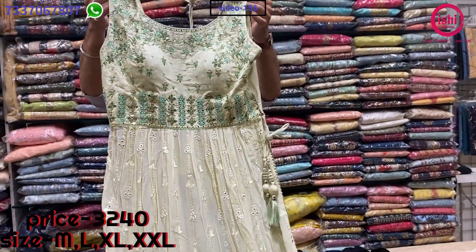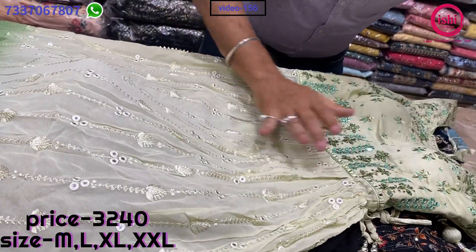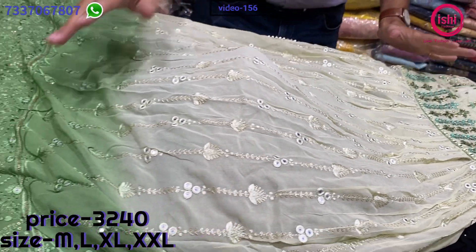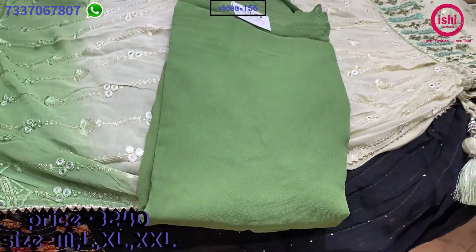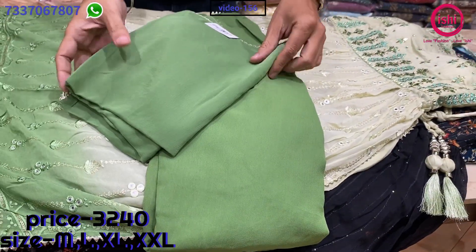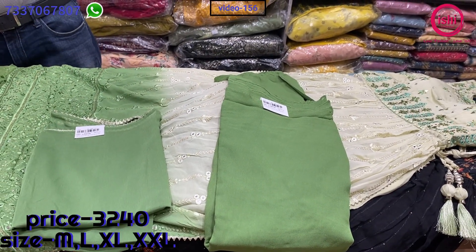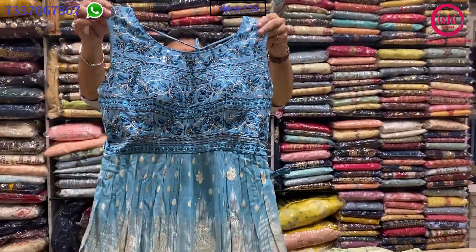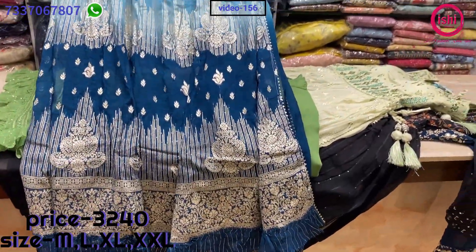This is also in Naira cut with lovely, completely full work on the yoke, work scattered on the body, and a lovely border. All in pure georgette — a bottom and a dupatta with this. 3240 is the price range and sizes available are M, L, XL and XXL. One more design — again a lovely combination, very very beautiful party wear at the range of 3240 also.